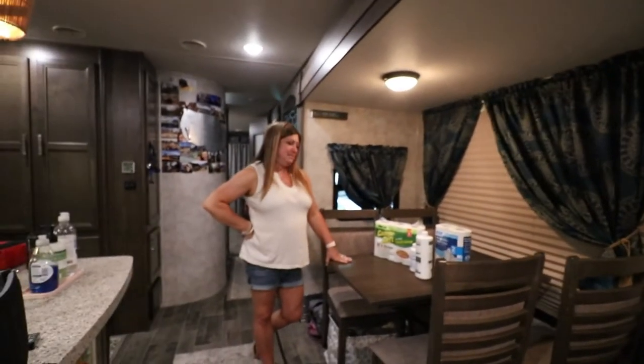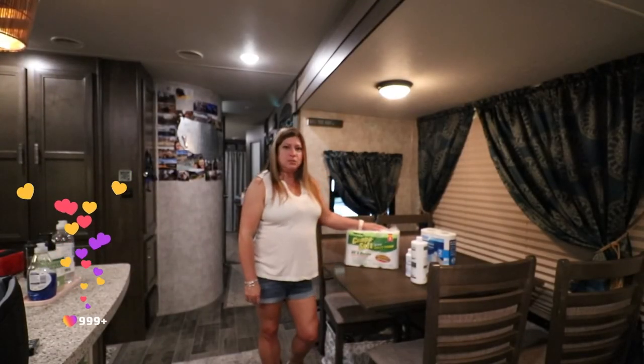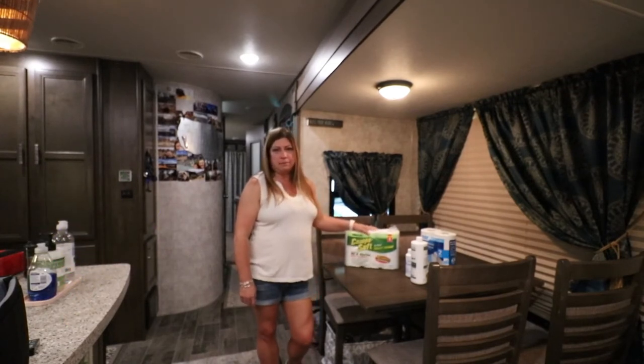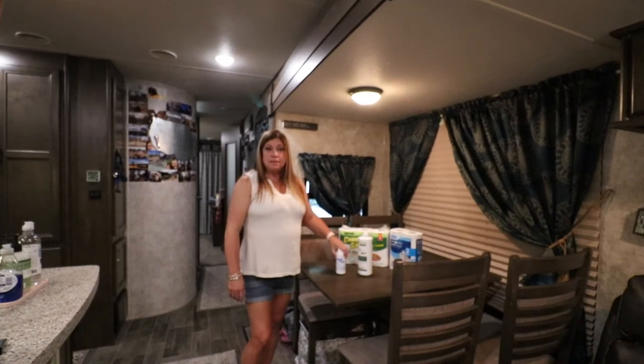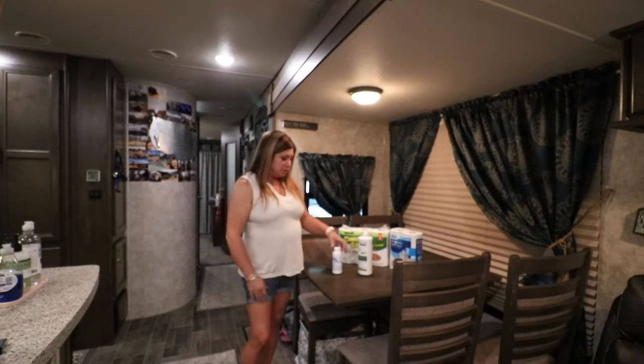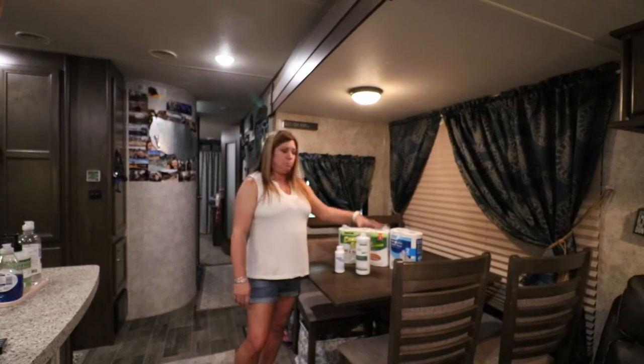Now let's talk about the toilet — everybody's curious about what happens in the RV bathroom. You have to have toilet paper; they make RV-friendly toilet paper that's supposed to dissolve quickly and be safer for RV use. That is a personal preference, but toilet paper is a must. You're also going to need chemicals for your toilet to deal with the black tank. We also use RV Digest-It, which helps to break down the toilet paper.